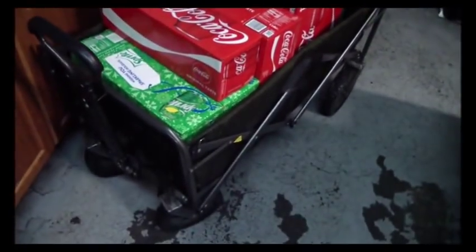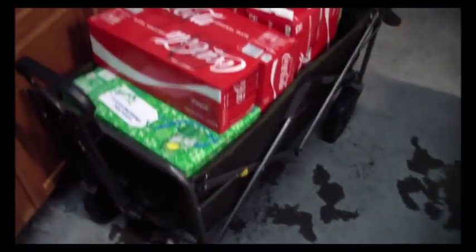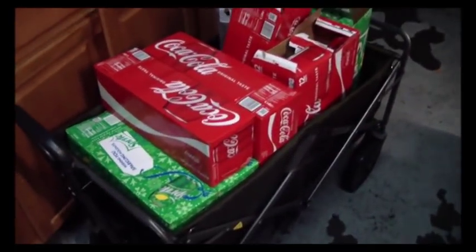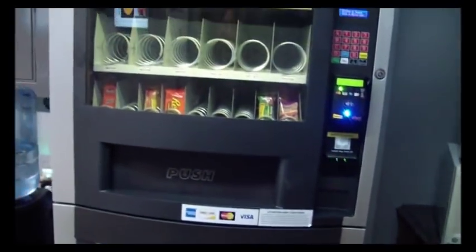I usually first come in with my wagon. This wagon is really awesome — it's portable, you can close it for small spaces, and it holds a lot. As you can see, I have a bunch of Coke, bunch of Sprites, and I have my Gatorade in there. So I'm gonna go ahead and open up the machine and show you guys the cash.